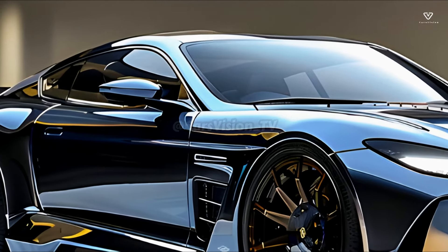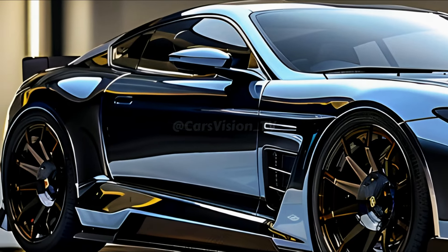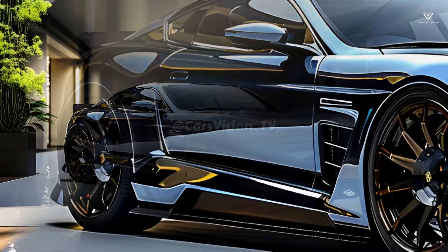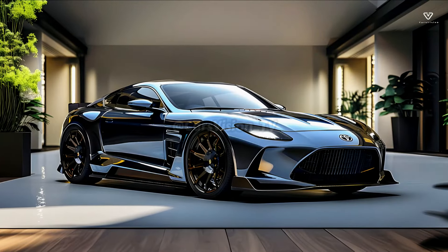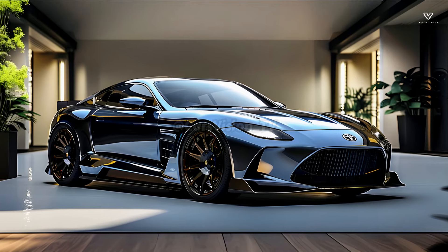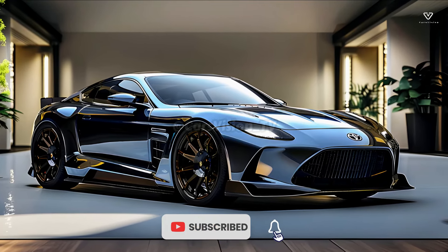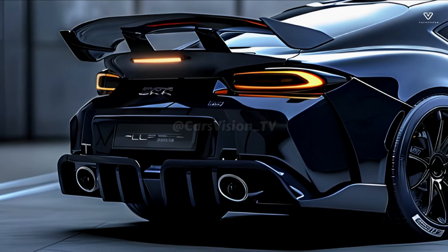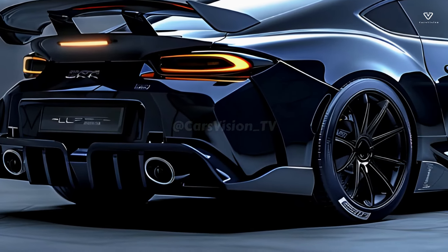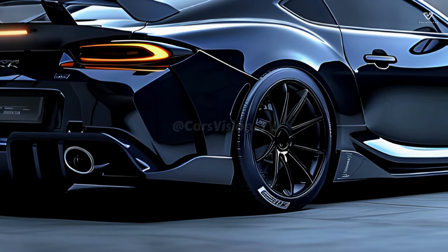The delicate creases on the tailgate give it a more athletic appearance. The logo's central placement ensures that the Toyota brand is consistently portrayed. The vehicle's aerodynamics are enhanced and its appearance becomes more performance-oriented with a diffuser integrated into the rear bumper. The two exhaust vents, topped with chrome, add to the car's agility. The purpose of the rear spoiler is to increase downforce and stability at high speeds, adding an athletic touch to the automobile and complementing the tailgate.